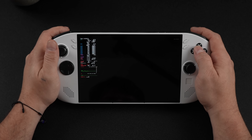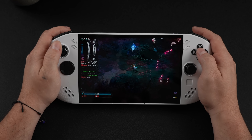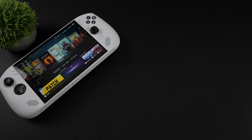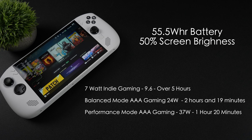The last thing I looked at was indie gaming, mainly for battery life testing. Using a custom 7 watt TDP with screen brightness at 50%, we're drawing a total of about 9.6 watts from the battery — sometimes jumping to 10 but averaging 9.6. With the 55.5 watt hour battery, that's over 5 hours of runtime. In balanced mode at a 15 watt TDP, AAA gaming pulls around 24 watts — about 2 hours and 19 minutes. In performance mode on battery at 30 watts TDP, AAA gaming draws around 37 watts total — around 1 hour and 20 minutes. I wish they'd included a 65 watt hour battery, but the 55.5 watt hour was likely chosen to keep costs down.